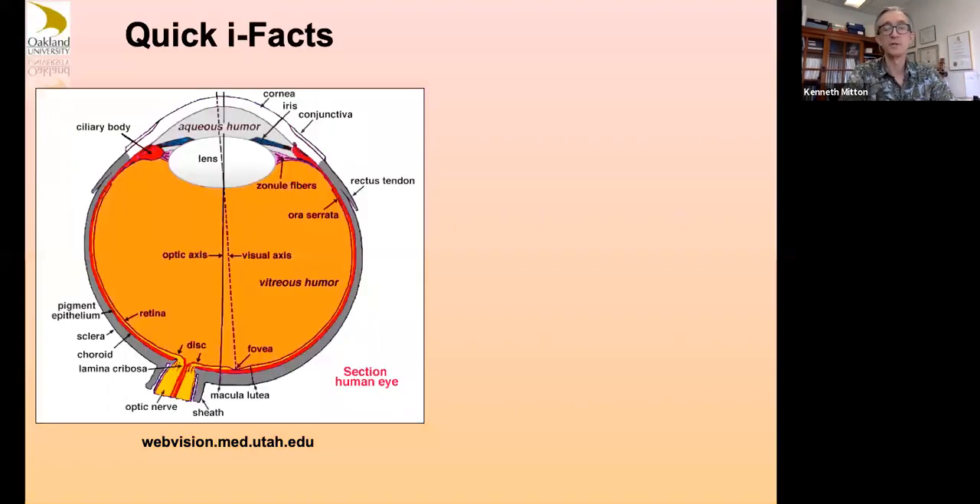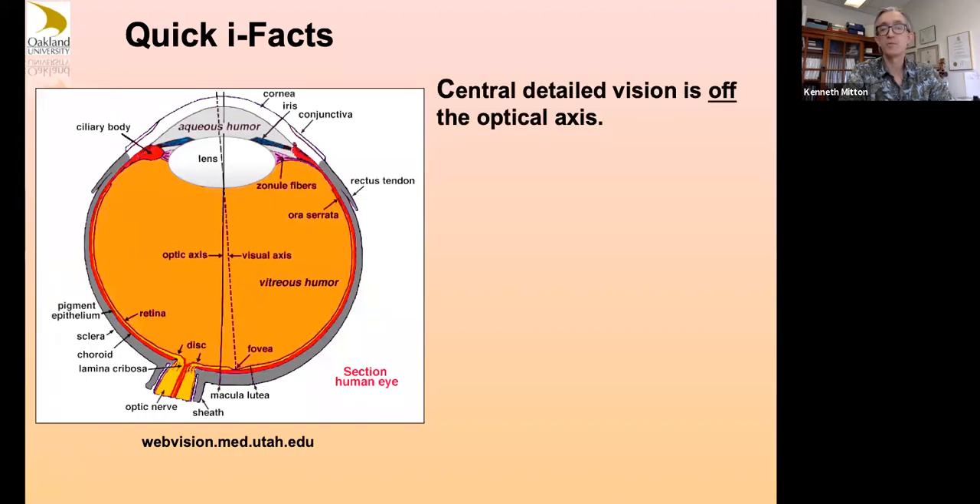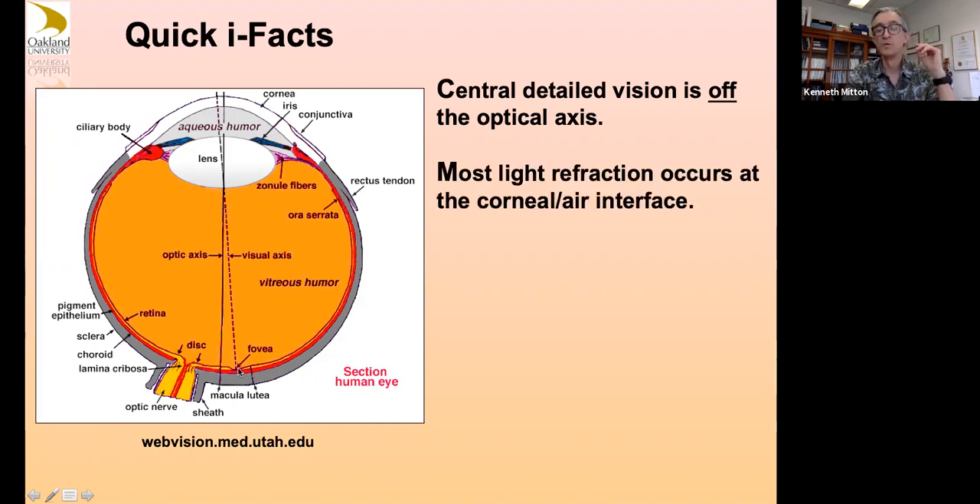Some quick eye facts: your central detailed vision is actually off the main optical axis of the eye. The optical physical axis of the eye is a little closer to where the optic disc is, but your central vision structures can't get too close to the optic disc, so it's offset a little bit. Most bending or refraction of light — which might surprise some people — actually occurs at the air-to-cornea interface, not at the lens, because that is where you have the greatest difference in density.